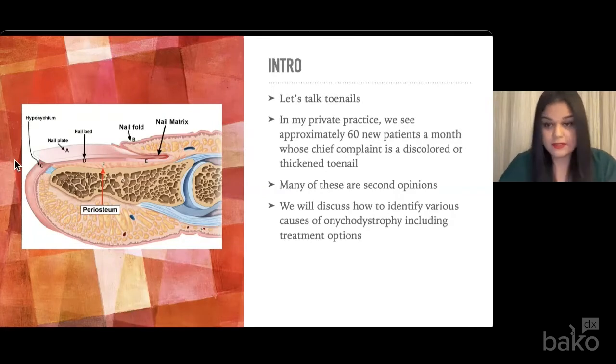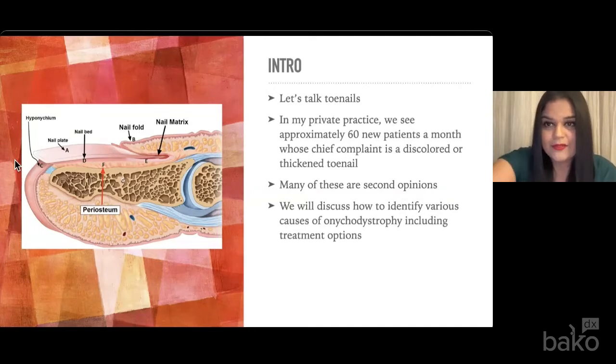This is obviously aside from routine or adverse foot care — this is really for that younger patient, the young female who tries to wear heels, can't get comfortable because the nail is thick, the ones who are embarrassed to show their feet. This becomes a problem for their quality of life.